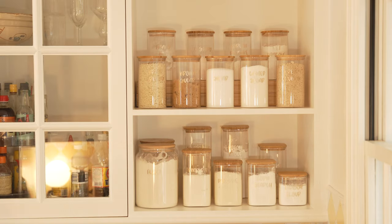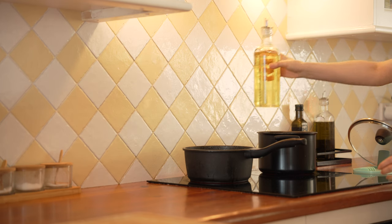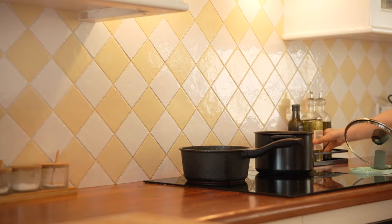If you enjoyed this video, be sure to check out my video on home organization hacks and things to avoid if you hate cleaning. Thanks for watching, and I'll see you in the next one.